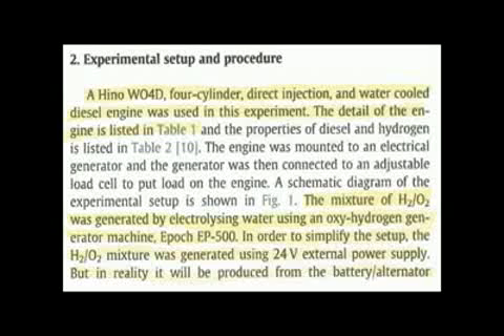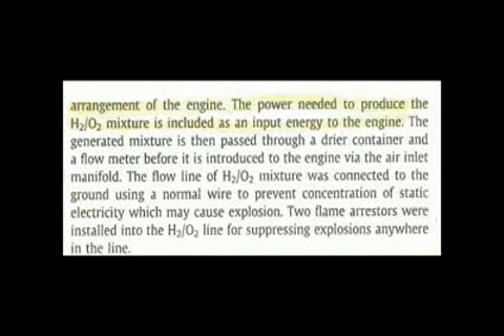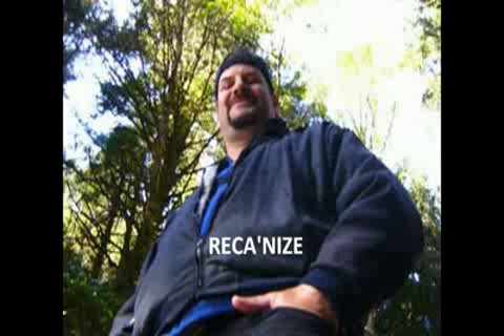This is a statement that may cause many skeptics to claim the test is invalid. However, reading carefully, the document states: 'In reality, it will be produced from the battery/alternator arrangement of the engine. The power needed to produce the H2/O2 mixture is included as input energy to the engine.' That means even though the cell was not directly connected to the generator's output power, it was included in the final calculations. Therefore, the system can be viewed as a closed system with no external power, based on those calculations — published in a peer-reviewed scientific journal by an accredited university.